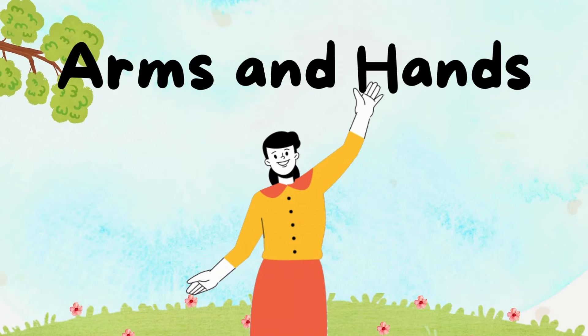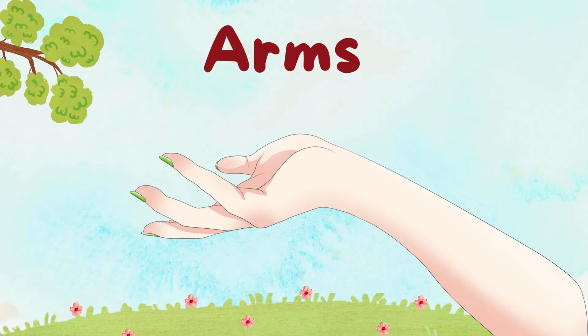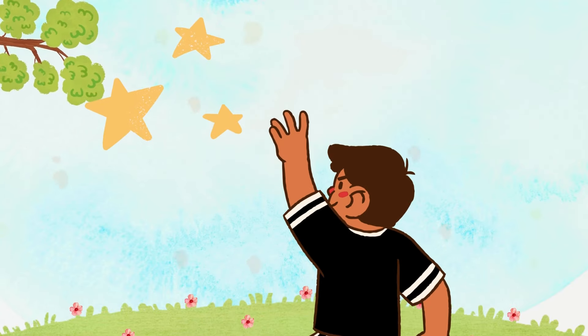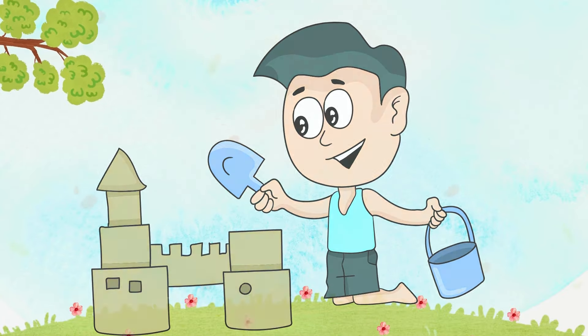Wave hello! Our arms and hands are fantastic! Arms give the best hugs and help us reach for the stars. High five! Our hands can draw, build sandcastles, and even play peekaboo!